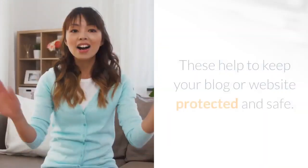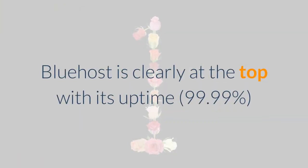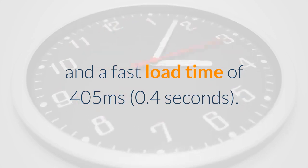These features help to keep your blog or website protected and safe. Overall, their last 24-month performance has been good. Bluehost is clearly at the top with its uptime of 99.99% and a fast load time of 405 milliseconds — that's 0.4 seconds.